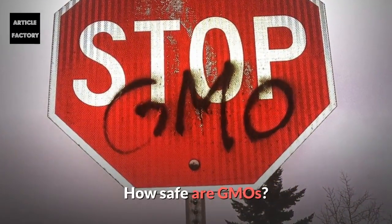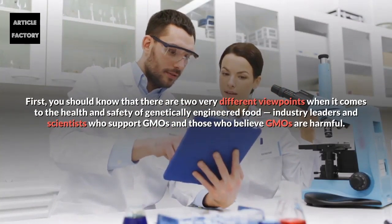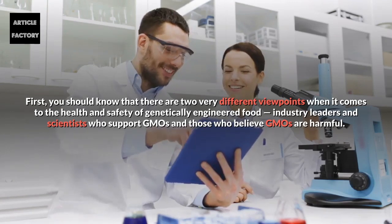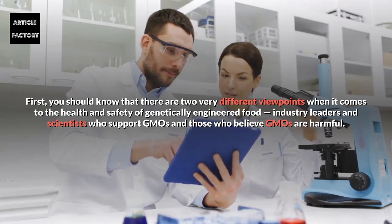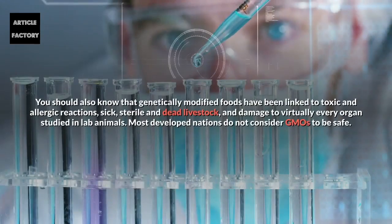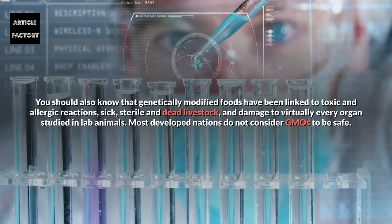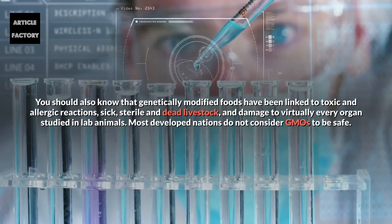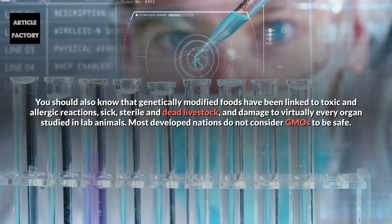How safe are GMOs? You should know that there are two different viewpoints when it comes to the health and safety of genetically engineered food: industry leaders and scientists who support GMOs, and those who believe GMOs are harmful. You should also know that genetically modified foods have been linked to toxic and allergic reactions, sick, sterile and dead livestock, and damage to virtually every organ studied in lab animals.